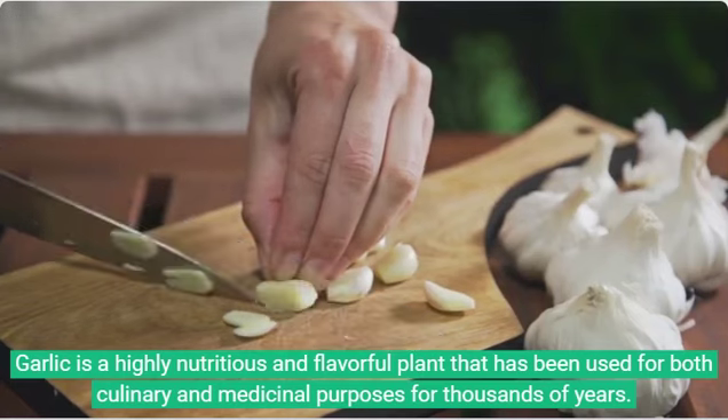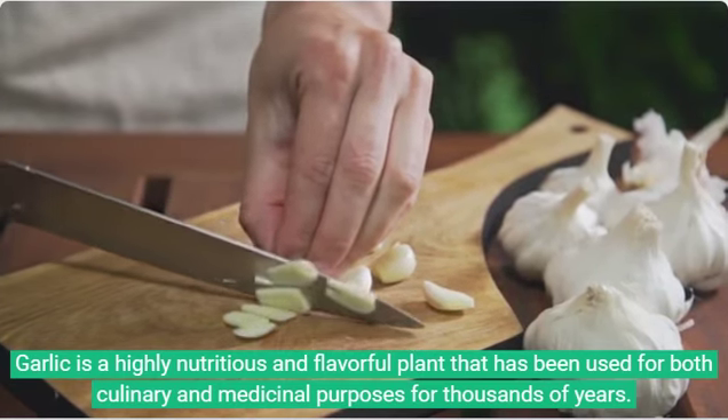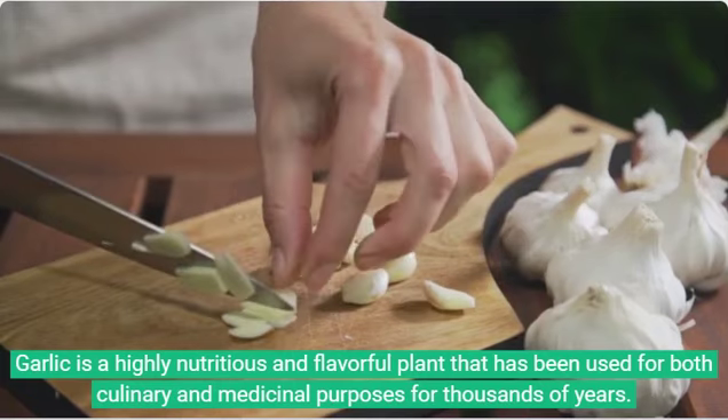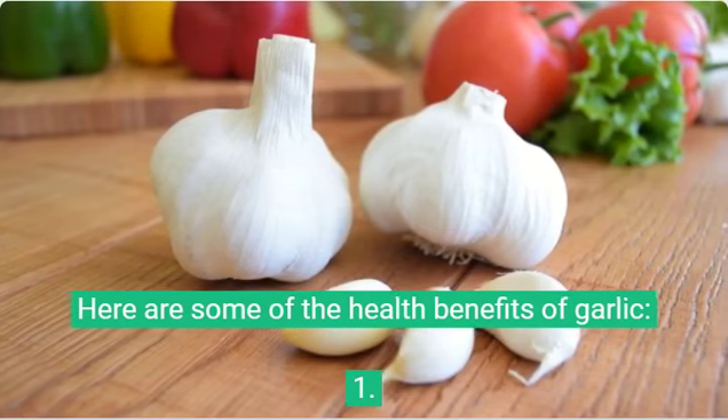Garlic is a highly nutritious and flavorful plant that has been used for both culinary and medicinal purposes for thousands of years. Here are some of the health benefits of garlic.